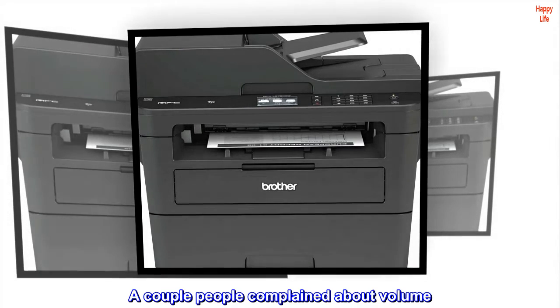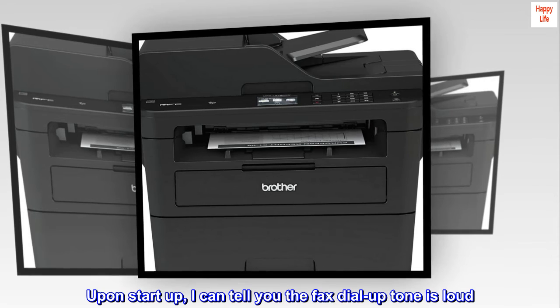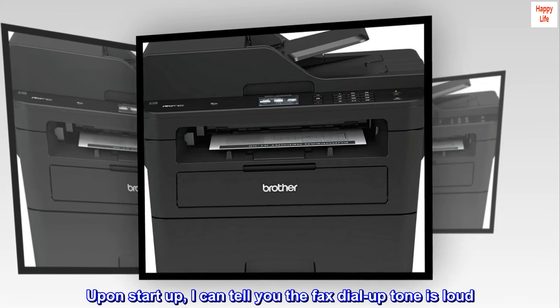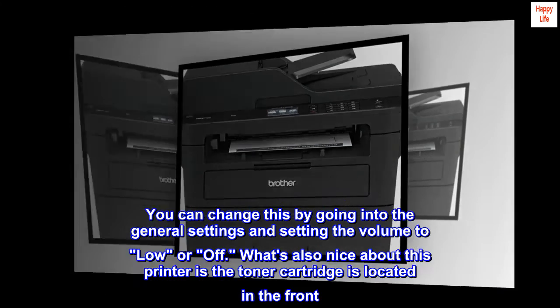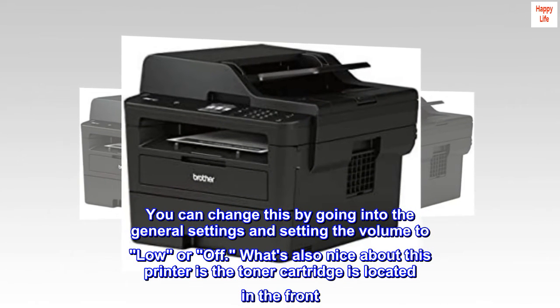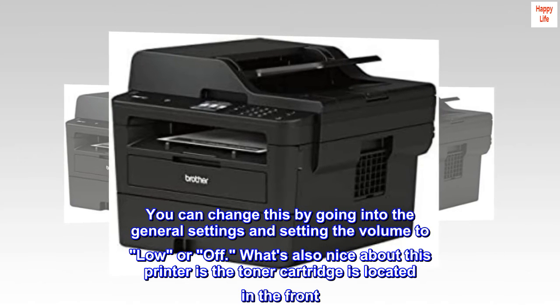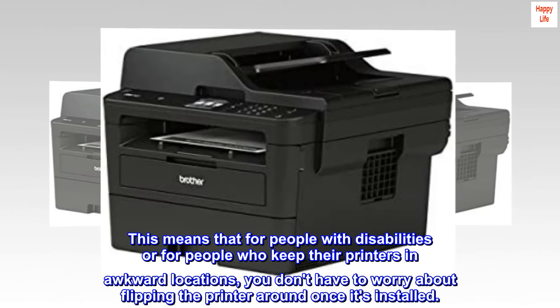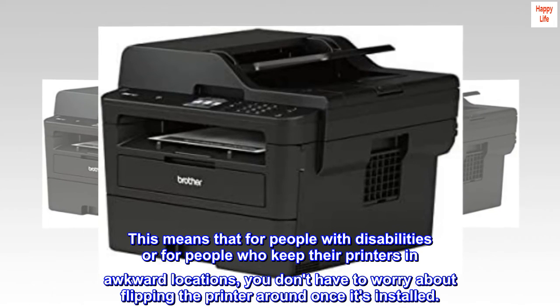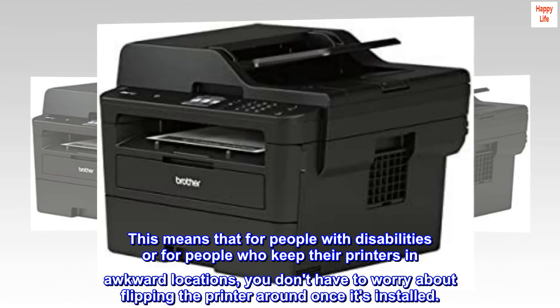A couple of people complained about volume. Upon startup, the fax dial-up tone is loud. You can change this by going into the general settings and setting the volume to low or off. What's also nice about this printer is the toner cartridge is located in the front. This means that for people with disabilities or for people who keep their printers in awkward locations, you don't have to worry about flipping the printer around once it's installed.